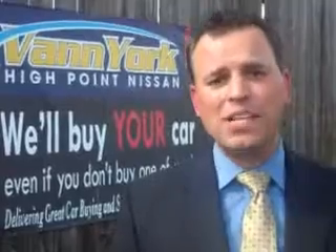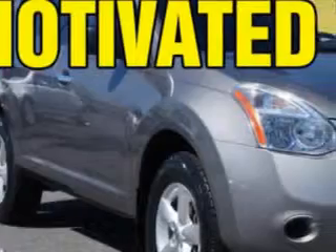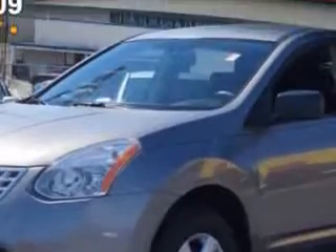We only sell the best used cars, trucks, vans, and SUVs. You will love this Gotham Gray 2010 Nissan Rogue SUV S, equipped with a four-cylinder engine and a continuously variable transmission with 65,842 miles.